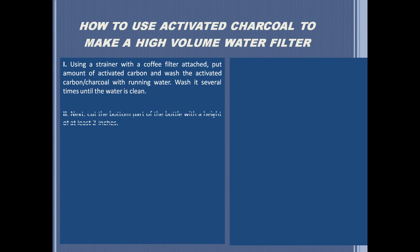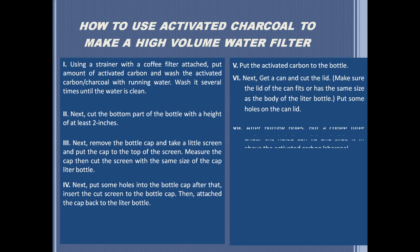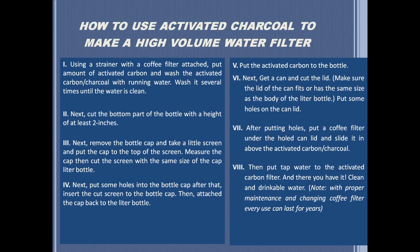You can follow these easy procedures. By simply following them, you can already have a high-volume water filter that can be used at home. Note that with proper maintenance and changing of coffee filters, it can last for years.